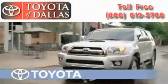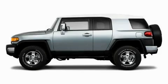Another fine vehicle offered by Toyota of Dallas. This is a brand new 2010 Toyota FJ Cruiser, a big SUV for big fun.